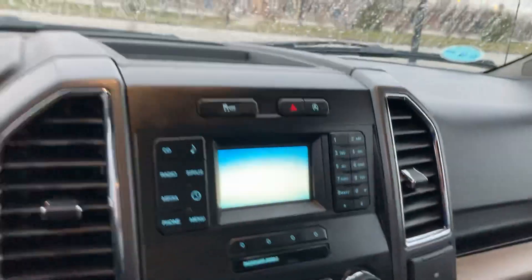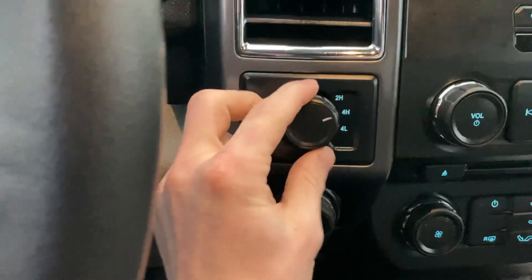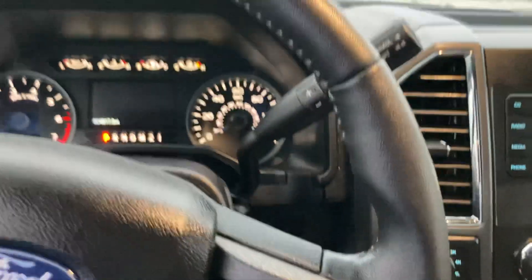This one does come standard with a backup camera that shows up in this screen right here. It is also the 4x4 shift on the fly, so you just have to turn the knob and it tells you what to do on the center screen up here in the cluster.